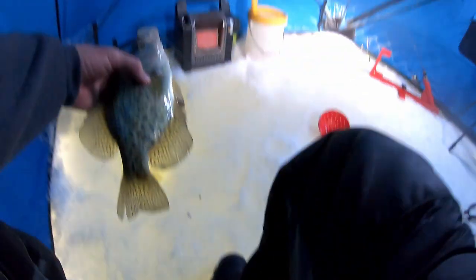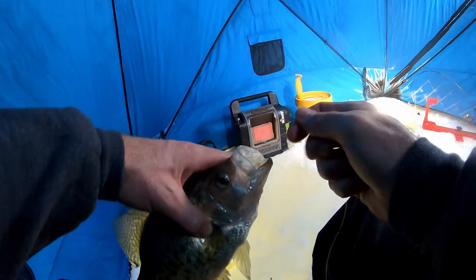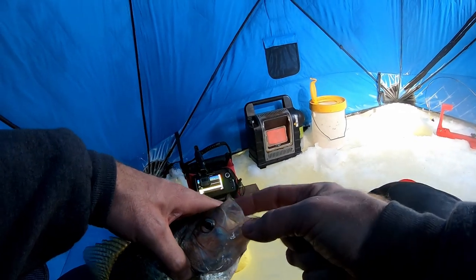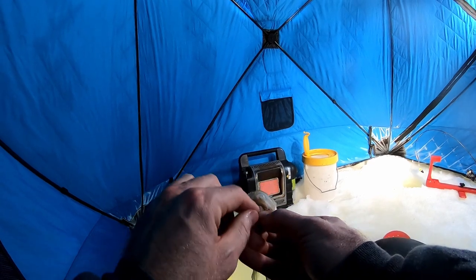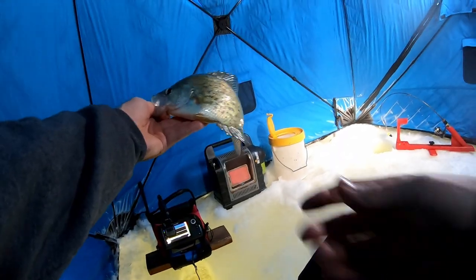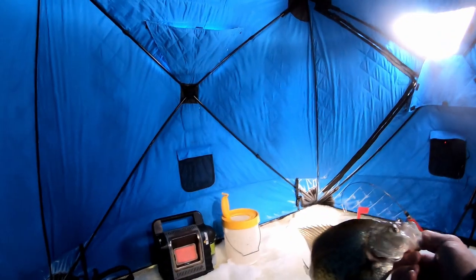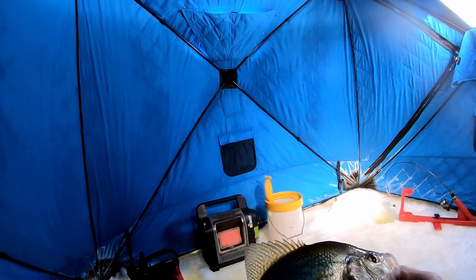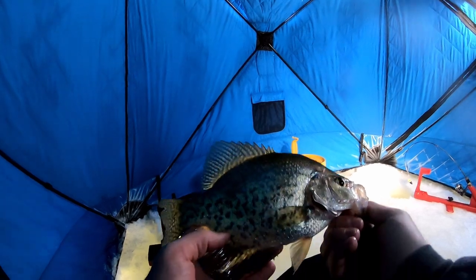Good fish. Nice grab. Yes, beautiful. Choked it — that's how you want him to do it. It's getting to be about noon right now. We're going to probably wrap it up here pretty soon. It's really gotten slow. We're still picking off a fish here and there.